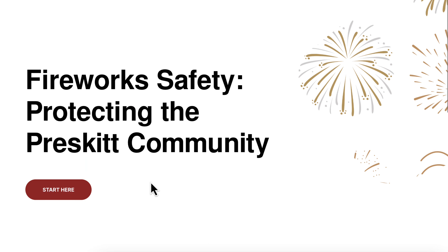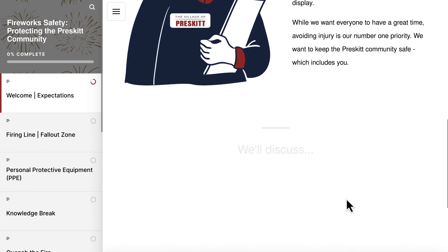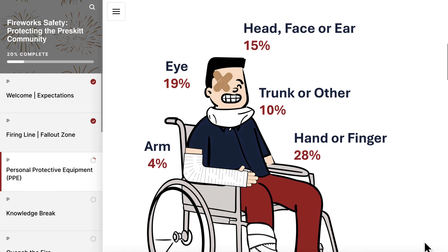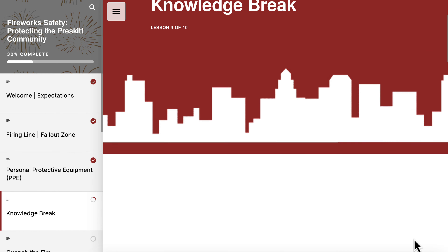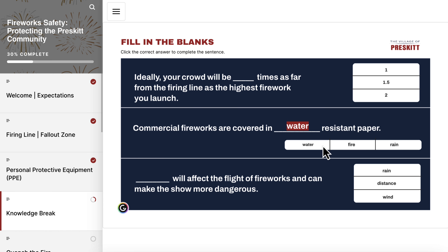Now let's take a look at some of the highlights from this month's submissions. The first submission we'd like to highlight comes from Bonita Hayes, with her Articulate Rise course on fireworks safety, protecting the Prescott community. What we really appreciated about Bonita's submission was how well she used the features of Rise to create a visually interesting and engaging experience. She used a combination of custom characters and animated GIFs to create images that aligned with the Challenge Style Guide, and we also really liked how she incorporated outside tools to extend the functionality of Rise, like this Genially interaction here. Wonderful work, Bonita — thank you so much for participating.